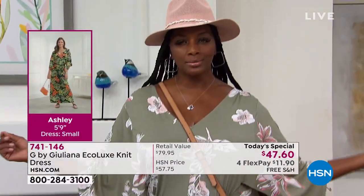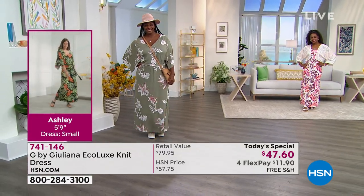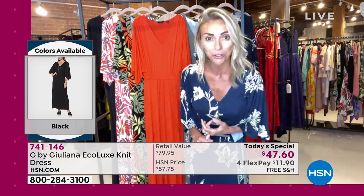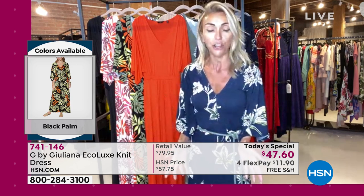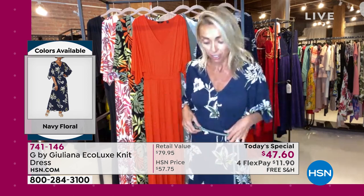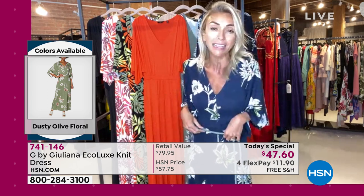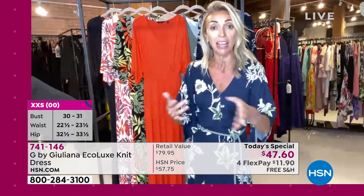Juliana rocks her sandals and sneakers with this dress and is just under 5'8" wearing the average length. She recommends ordering true to size because of the great stretch — it's very forgiving. If you're between sizes, think about how you want to wear it. The host was able to size up because that's what was available, but her true size would be to size down.